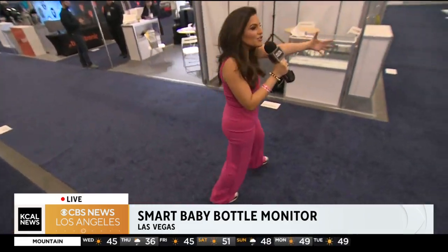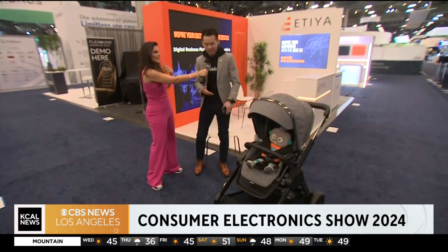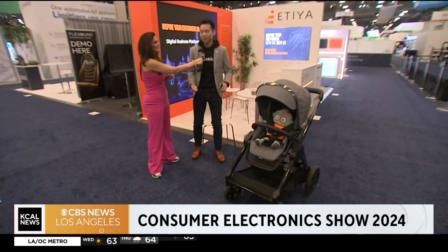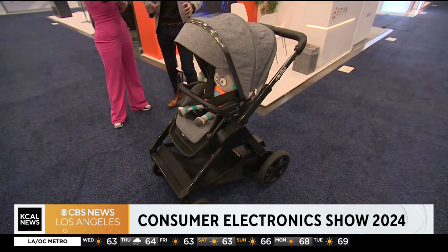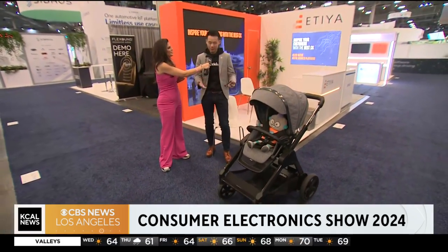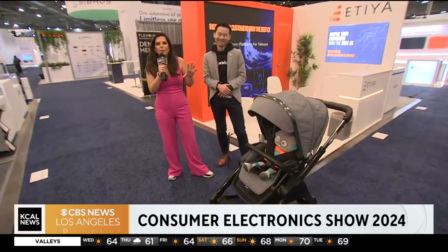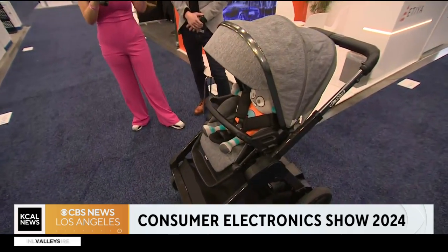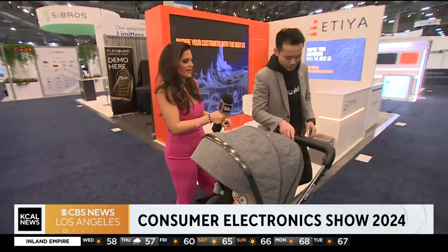Now we have an e-stroller — look at this right here. You do not need to push the stroller. This is the Gluxian Rosa. It's a co-pilot for parents on a daily basis, giving them advanced brake and push assist, making pushing a stroller effortless, as well as automatic rocking to help soothe the little one to sleep, with built-in white noise and story time playback. The automatic rocking is so important — you press a button right here, and there you go, it's now going.